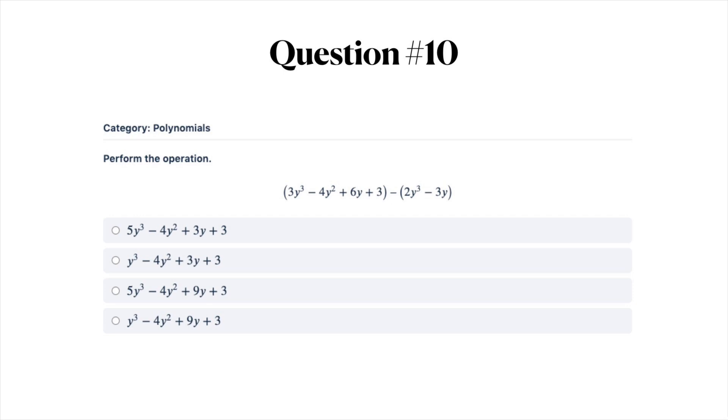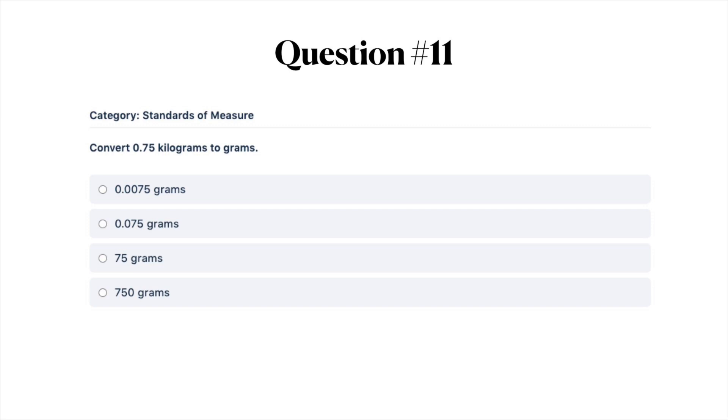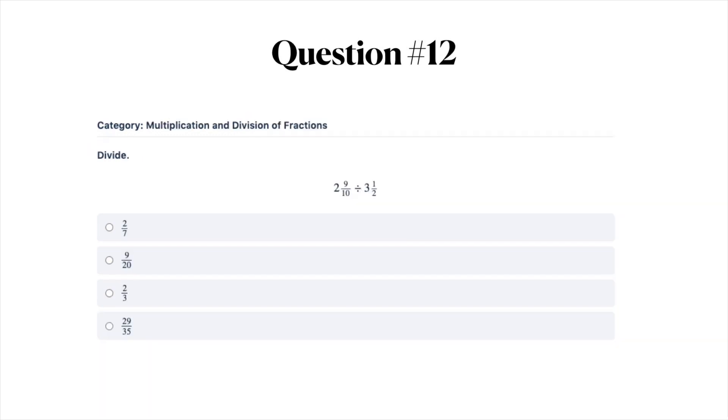Question number ten: perform this operation — go ahead and solve this equation. Select what you think is the correct answer. Next question: convert 0.75 kilograms to grams. Your answer options are A) 0.0075 grams, B) 0.075 grams, C) 75 grams, or D) 750 grams.